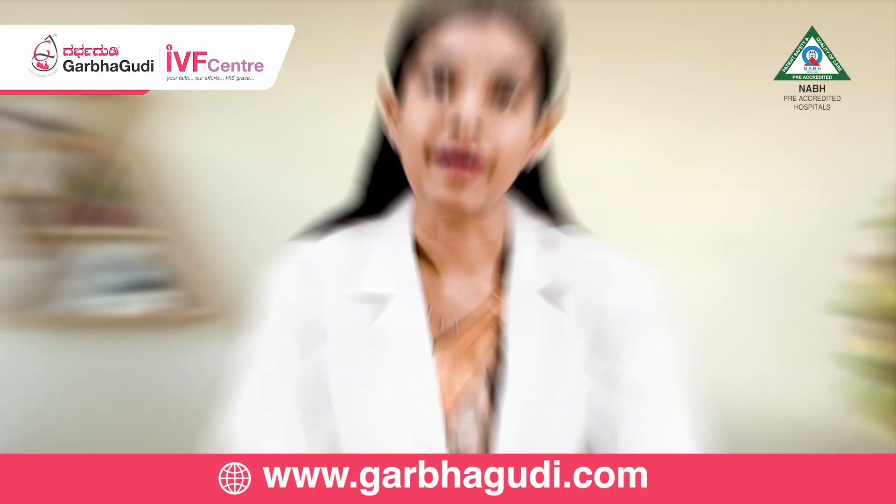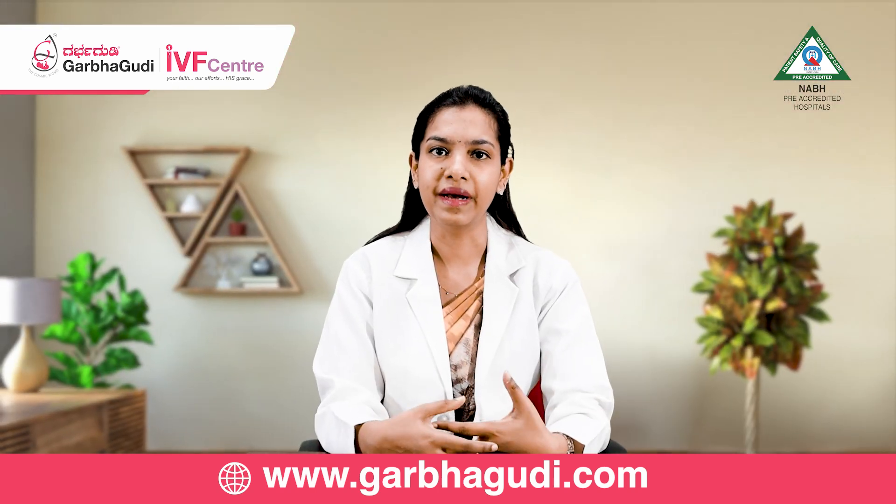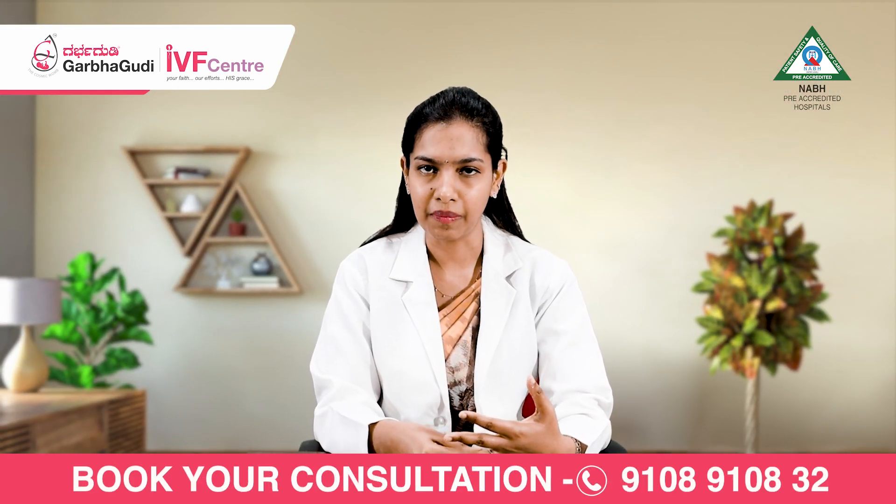Sometimes women complain of a mild cramping pain in the lower abdomen, which might be on either side depending on the side from which the ovulation is occurring at that month.